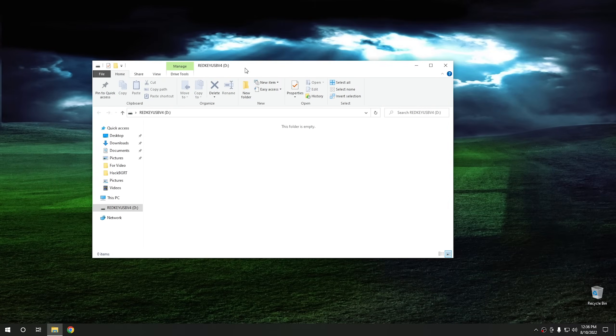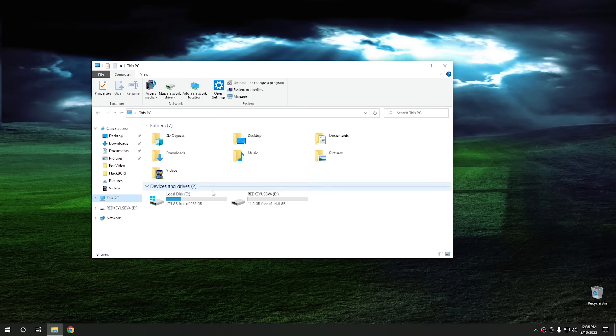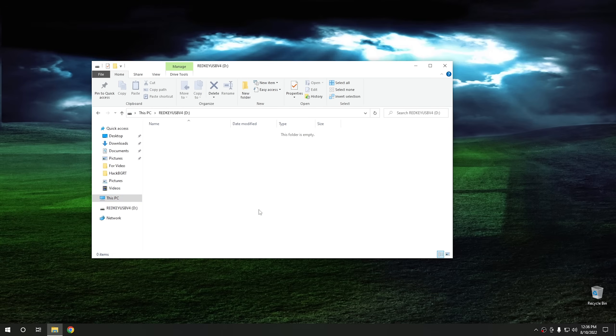We plug the Red Key into the computer and it appears to be an empty drive. That's interesting. So if we go into the directions and look, we need to go and activate it. And I'm assuming when we activate it, that's how we go about putting software onto the drive. I guess they really don't want you to use it without activating it.